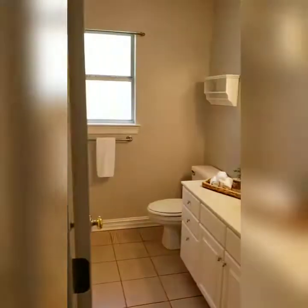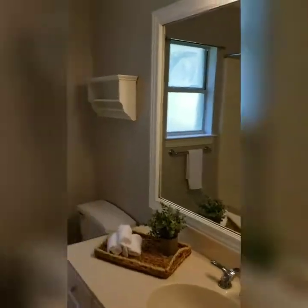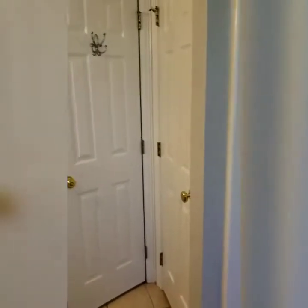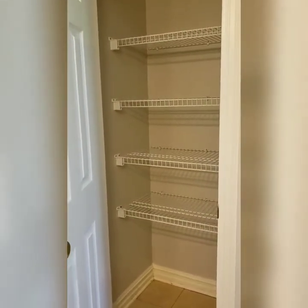Here is the second full bathroom. Linen closet — this is a really deep closet, it's kind of hard to get a good idea of how big it is.